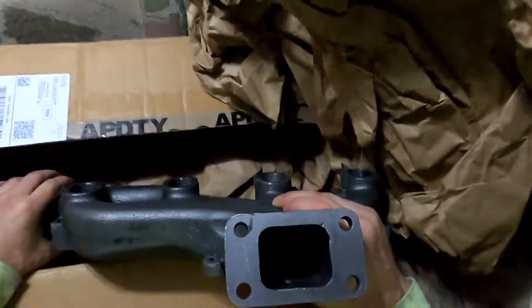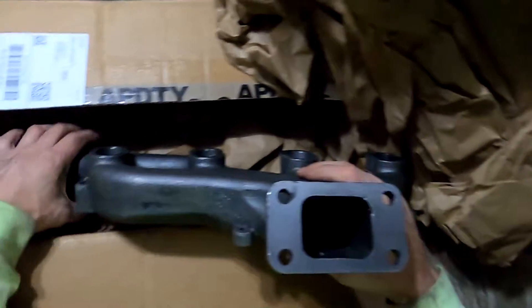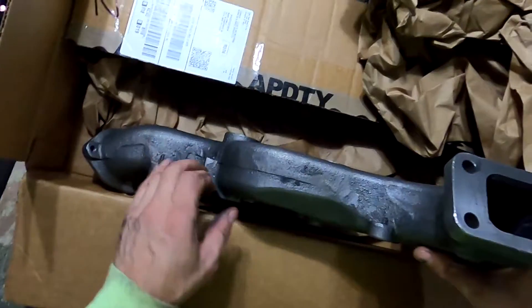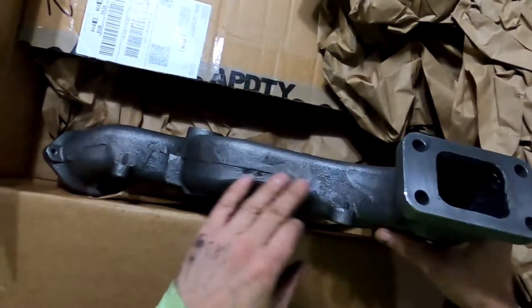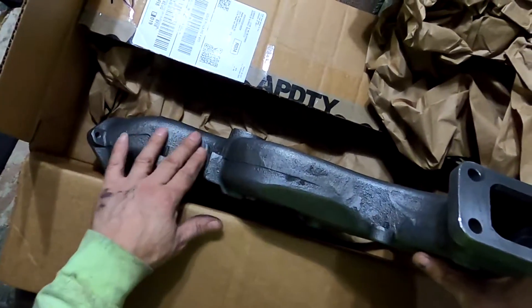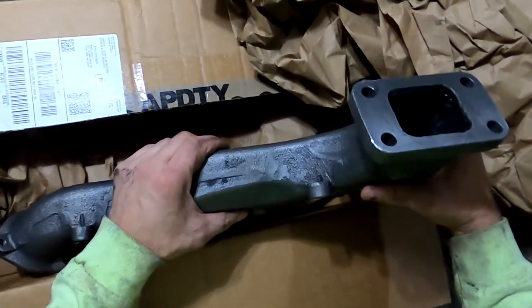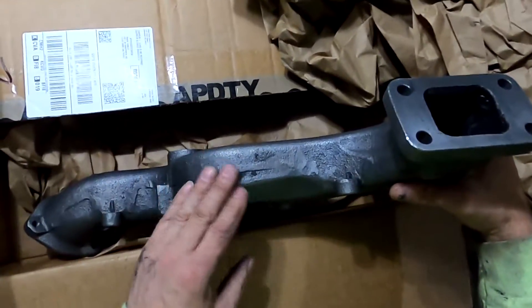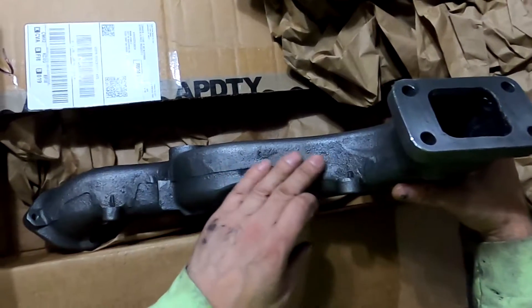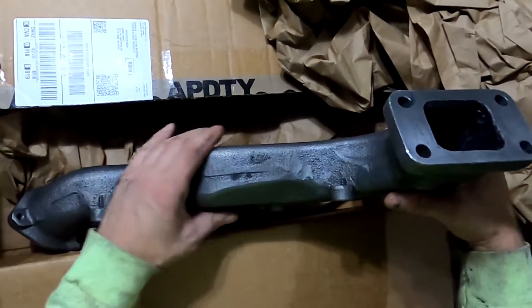This is where the exhaust gas temperature gauge goes — it'll stick right in there and give you your exhaust gas temperatures. I can see where people would be a little upset about the casting, but none of this matters to me. This is just where they took it out of the sand — I assume it's sandcast — and then they just cleaned it up a little bit, cleaned up any major marks. That's actually a plus in my book.